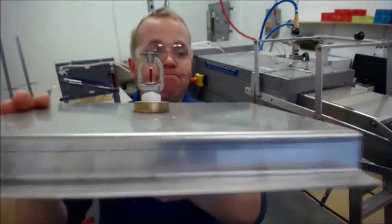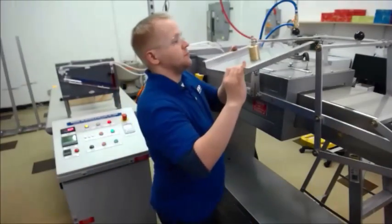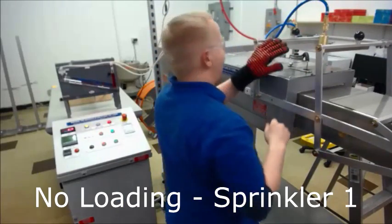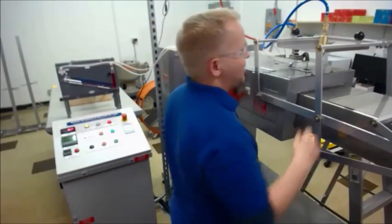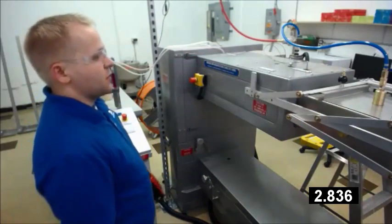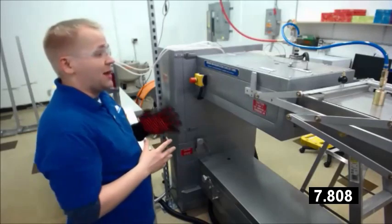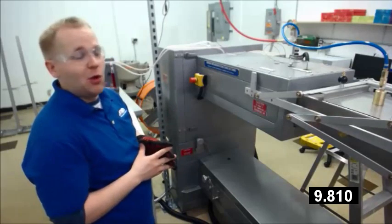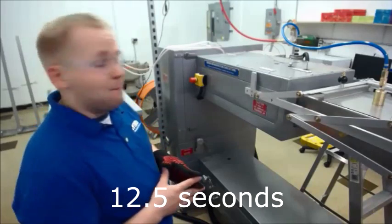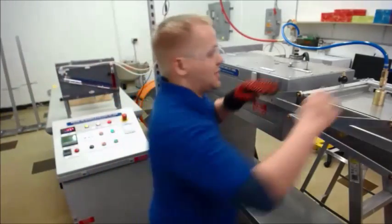So for my first run, no loading on this head — you can see it's fairly clean. Hopefully you heard the pop; you can also hear the timer in the background. 12.5 seconds — well below the 17 seconds required.